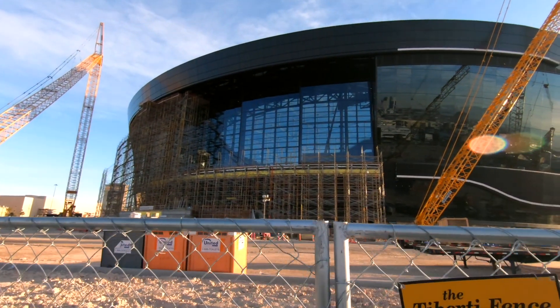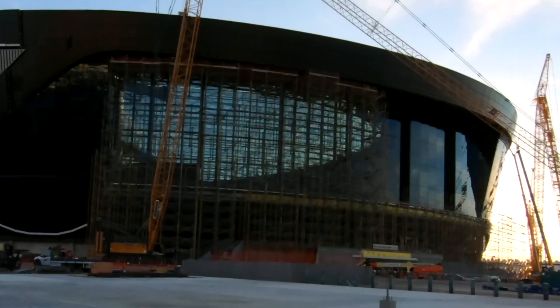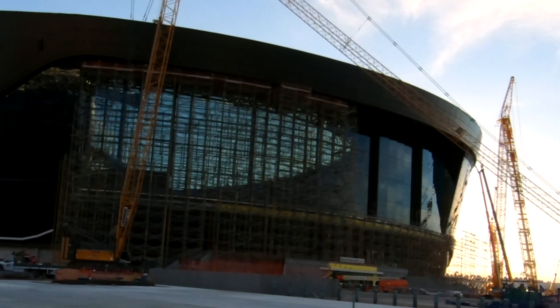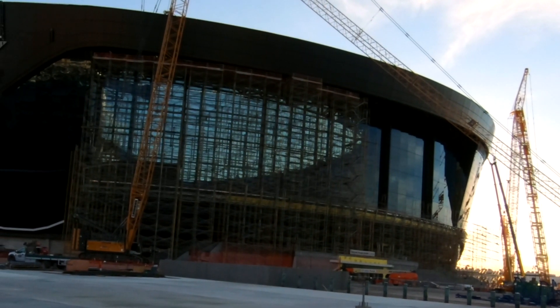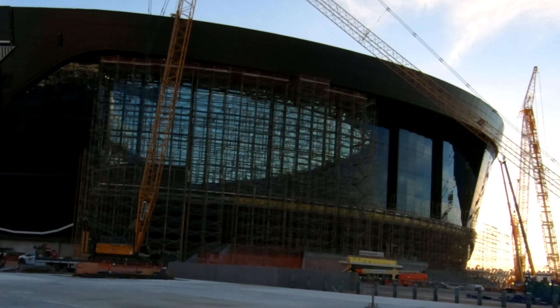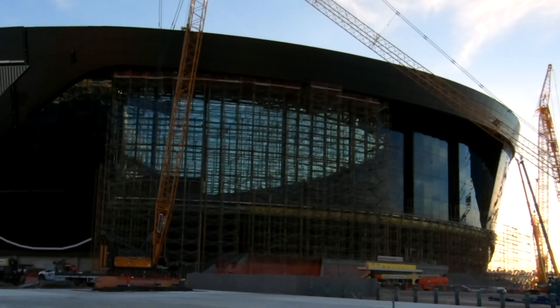It seats 65,000. You can get a better view of the glass door opening right there — you'll see those sliders kind of straight ahead. They'll slide all the way open completely during games, so you get a full outside panoramic view of the Strip from the inside.